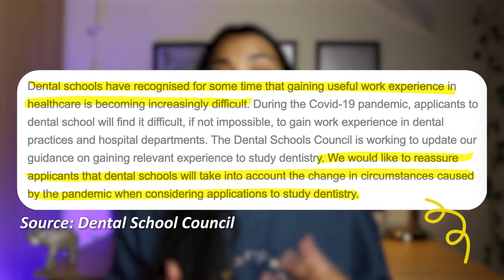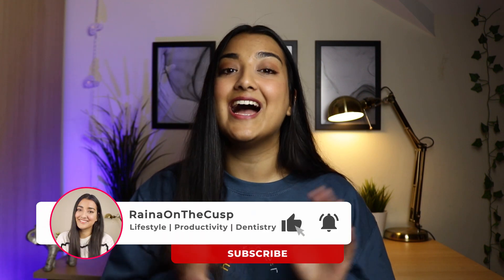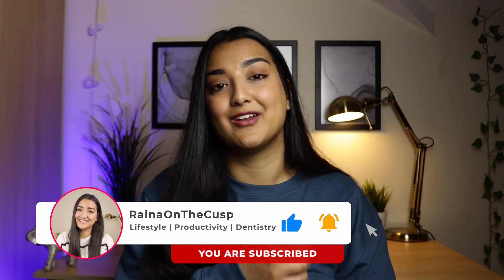The biggest point I want to make in this video is that although this year has been difficult for everyone, which dental schools will understand, you can still be proactive, think outside the box and do something different to make yourself stand out. I've really put a lot of effort into finding the resources for this video, so if you enjoy it please give it a like and subscribe because I've got lots more content on the way.